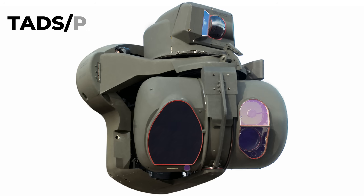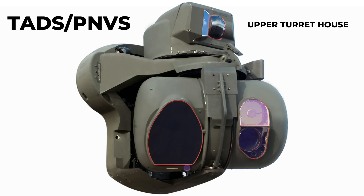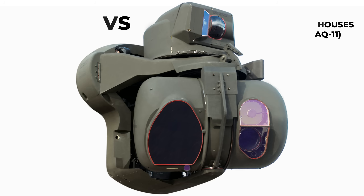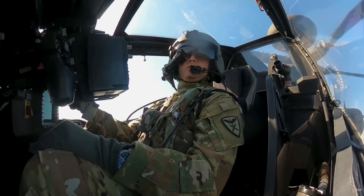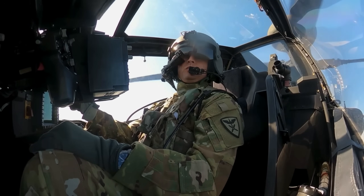The TADS/PNVS system consists of two independently rotating turrets. The upper turret houses the PNVS, AN-AAQ-11, a wide field-of-view infrared camera slaved directly to the pilot's Integrated Helmet and Display Sighting System, IHADSS, to project thermal imagery of the terrain before their eyes, allowing for safe nap-of-the-Earth flight at night.